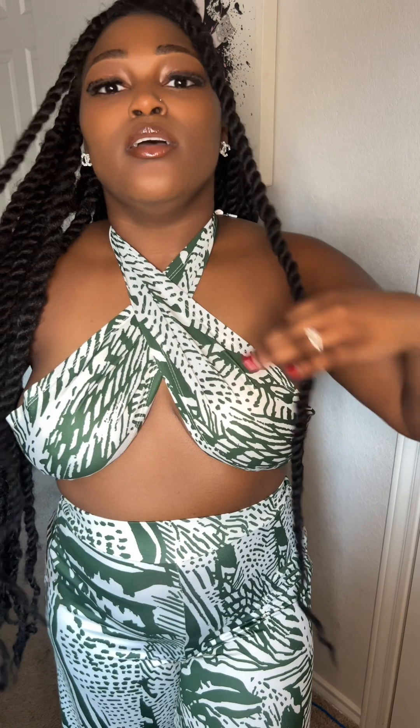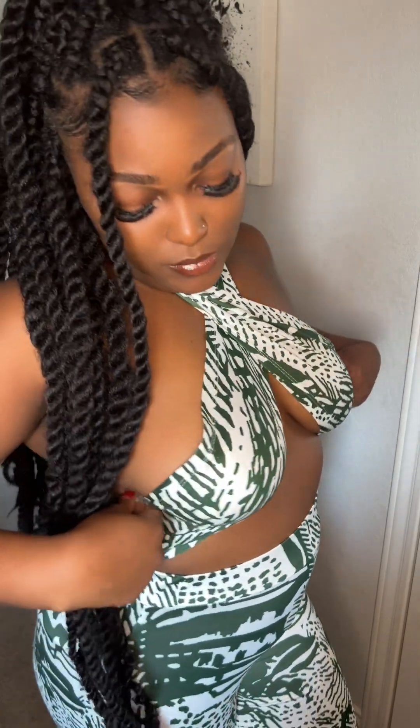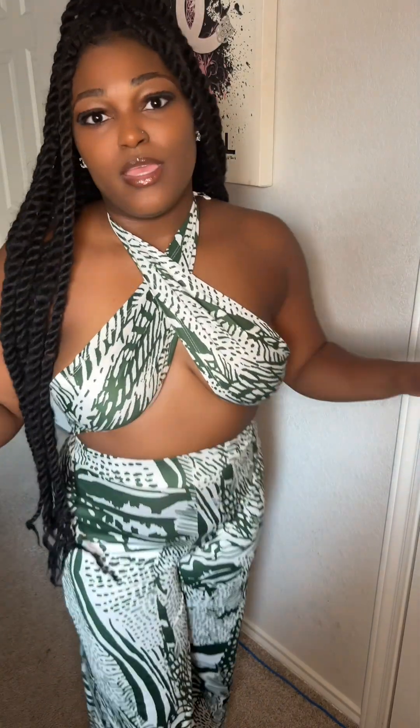It is classy but sexy as well. Let me show y'all the details. The top comes as a long string — it's basically like this and it has a tag in the back, so you put the tag right here when you're putting it on and then you just cross it over. It was very difficult to put on the first time, but now I know how. It's like a crossover that covers the boobs really nicely. I really love this outfit.